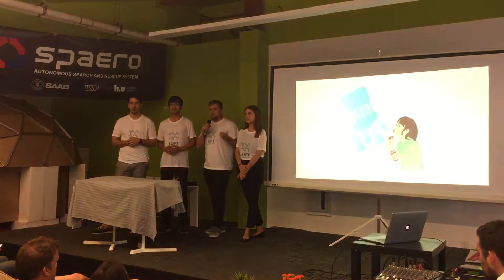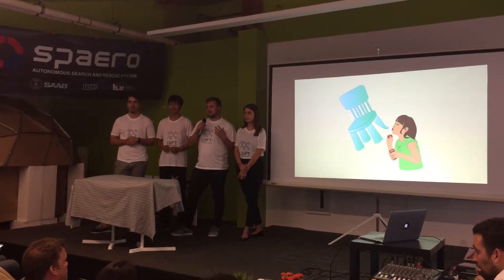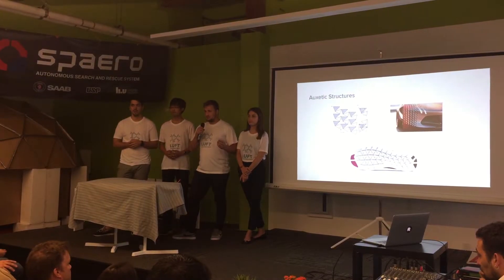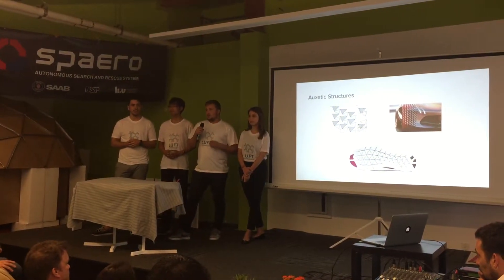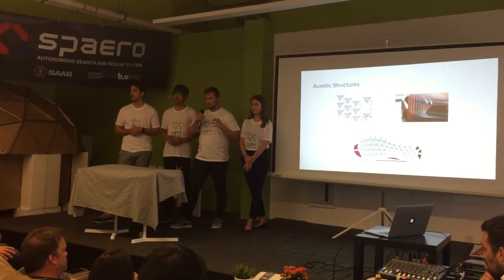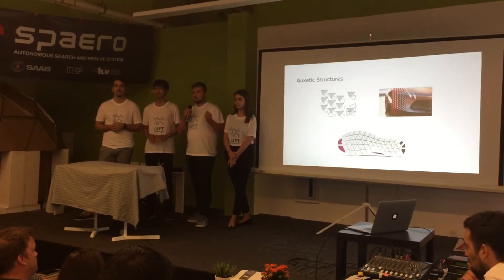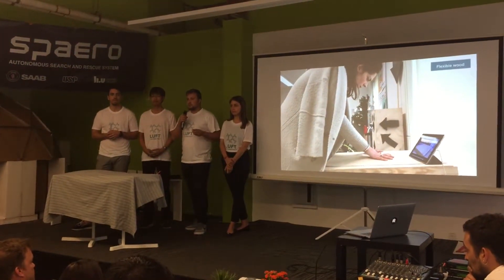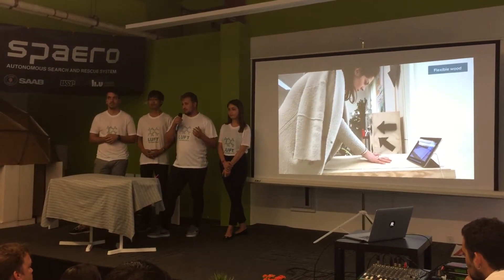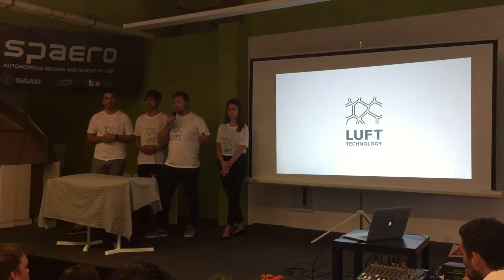What if furniture could be made out of air? For this to happen, wood had to become flexible. We started researching and found out about auxetic structures. Auxetic structures have a negative Poisson's ratio, which allows hard materials to become more flexible. As you can see in this slide, it has been tested on cars and also footwear. By combining the idea of auxetic structures and making wood more flexible — making furniture with air — we developed LUF technology.